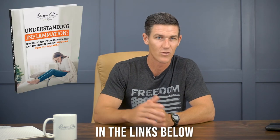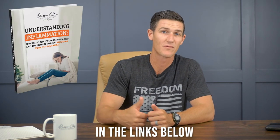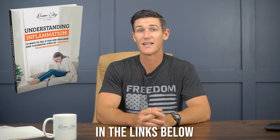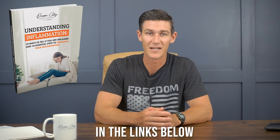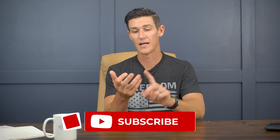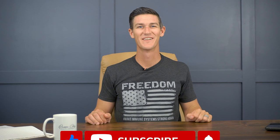These supplements can be part of your puzzle but might not be the whole answer. If it doesn't resolve with what I've told you today, ask yourself: what else do I need to do next? What testing do I need? What doctor should I reach out to? If you want help from Queen City Health Center, go to the links below. Make sure you get that anti-inflammatory book to help you reduce inflammation in your life — that's the cause of most of our health issues. I hope you guys got a lot out of that, and we'll talk to you next time.